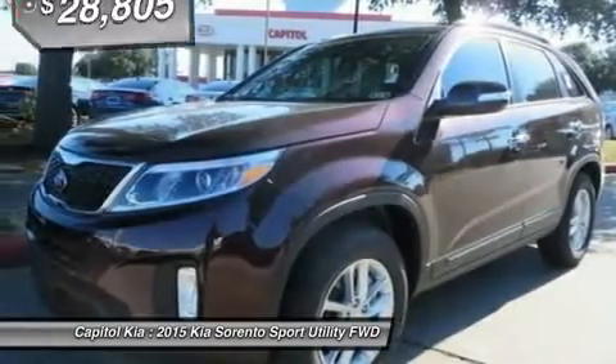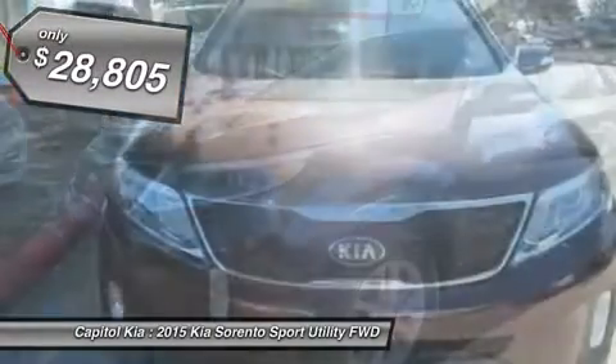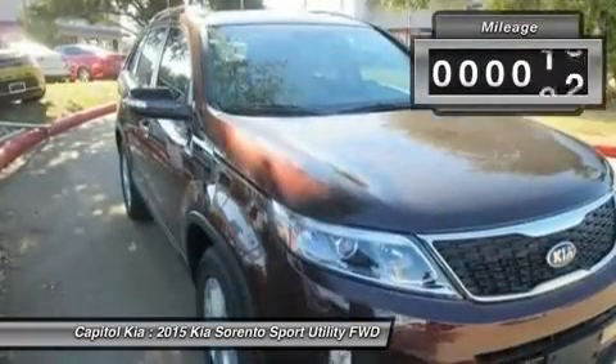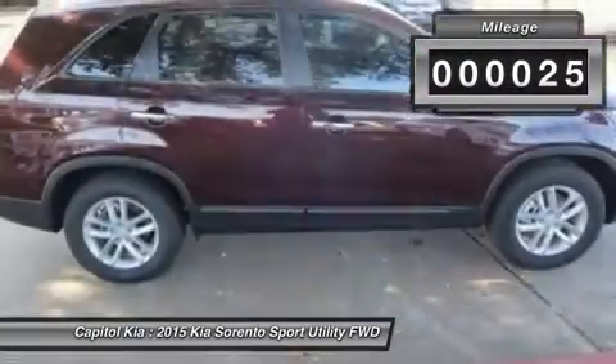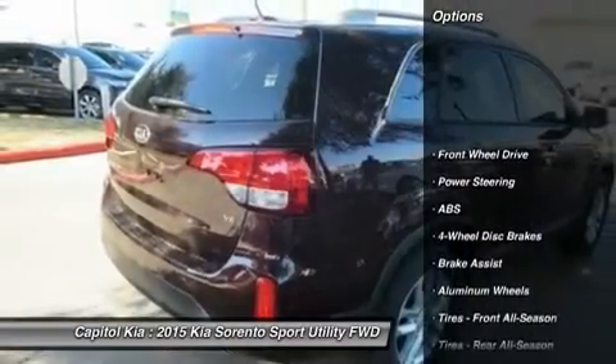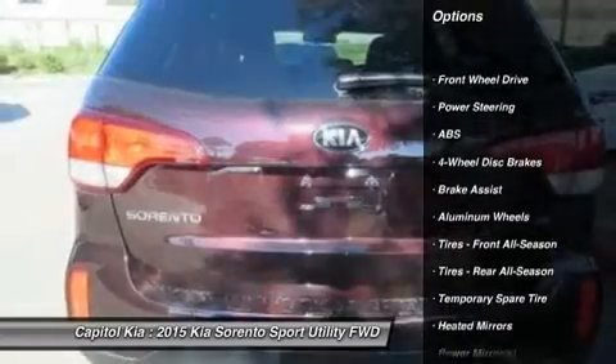This Kia includes: cargo cover, third row seat package, LX convenience package, cargo net, and black cross bars. Note: for third-party subscriptions or services, please contact the dealer for more information.